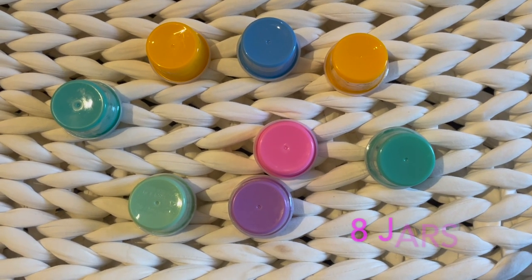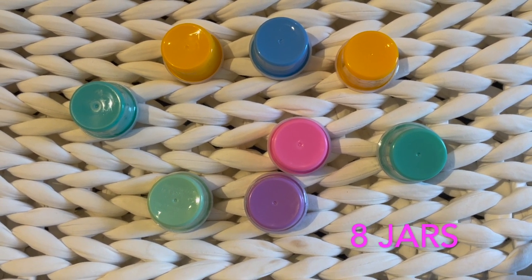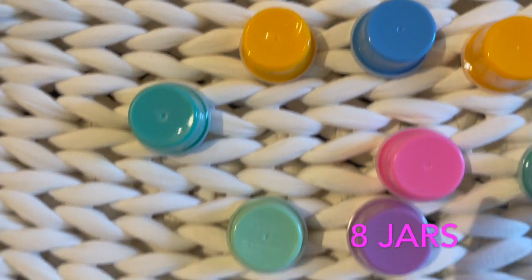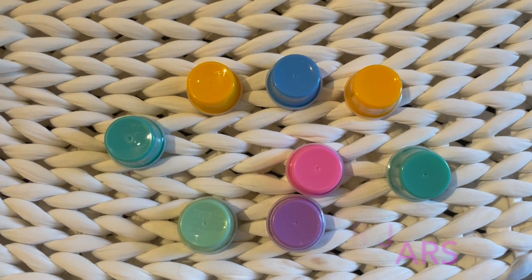Here are eight jars of clay dough on a woven blanket. Let's count them together. Here are eight jars together. One, two, three, four, five, six, seven, eight. Eight jars together.